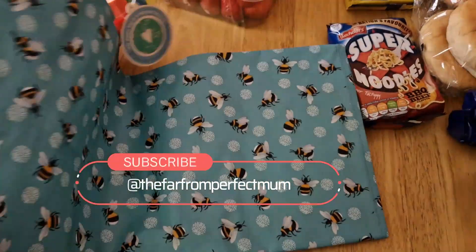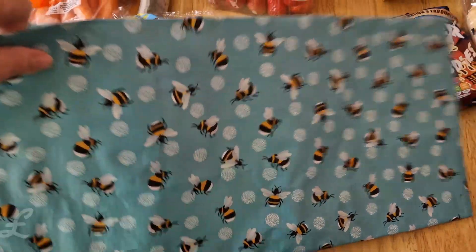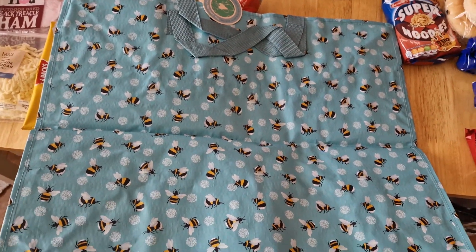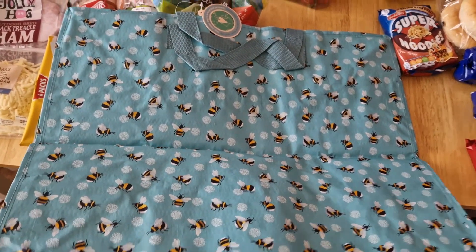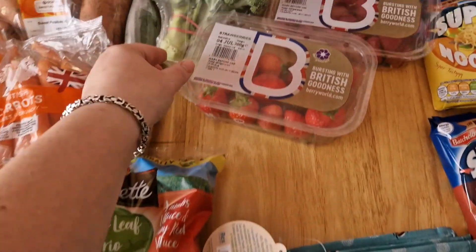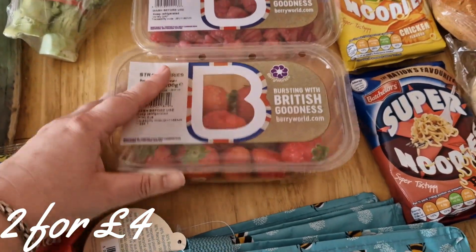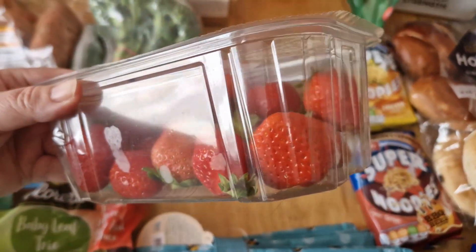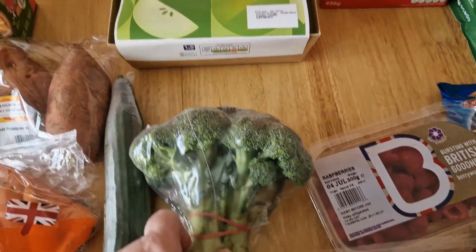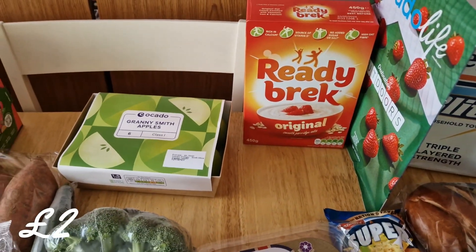This was on offer — it's a reusable bag and I thought it was really cute. It's quite a decent size and I think it was half price. I got some strawberries and raspberries, hoping they're really good because the Ocado ones we've had before have been superior to what I've been getting in other supermarkets. Also picked up broccoli and Granny Smith apples.